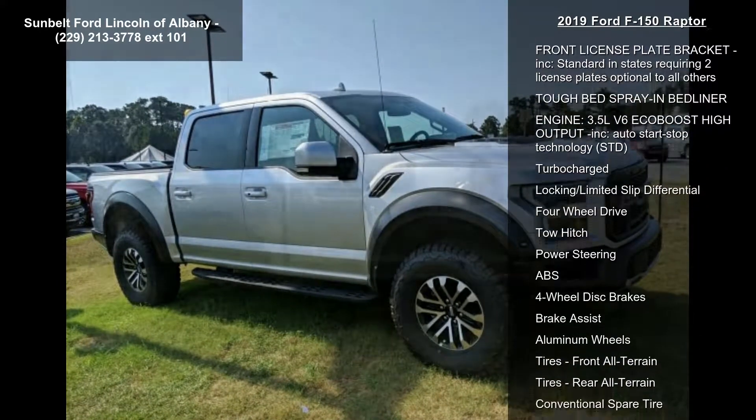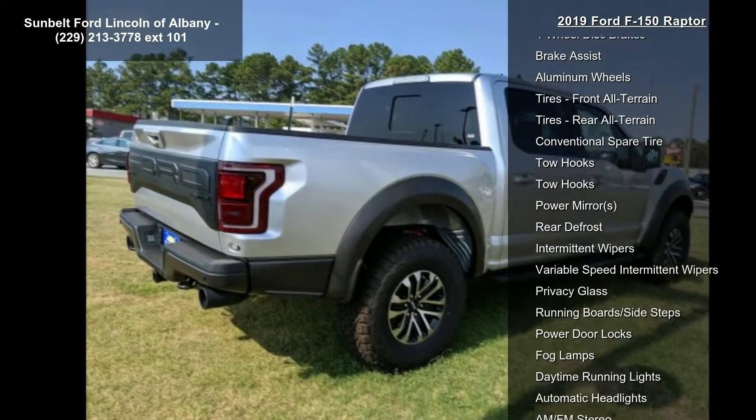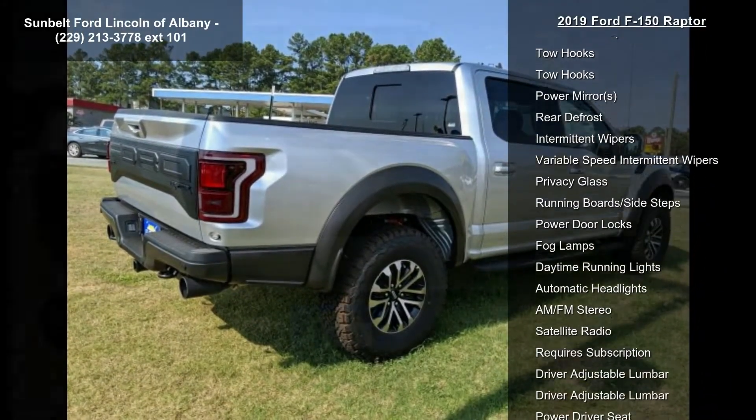Twin-panel moonroof, tailgate step with tailgate lift assist, transmission — electronic 10-speed automatic included — terrain management modes: